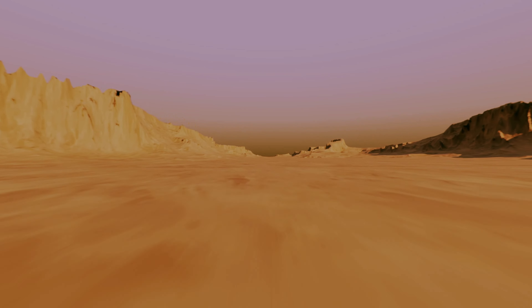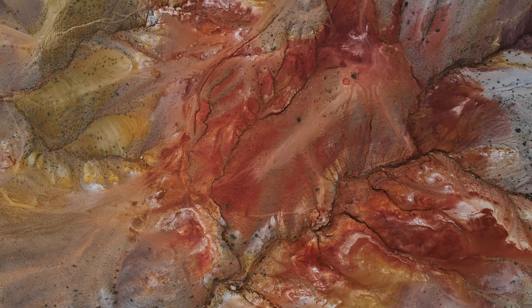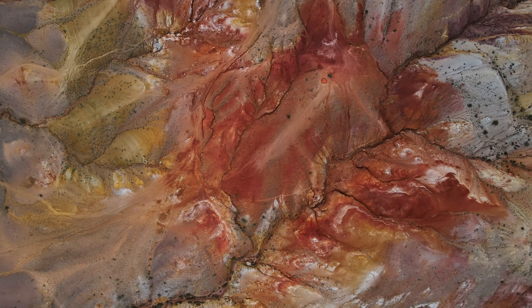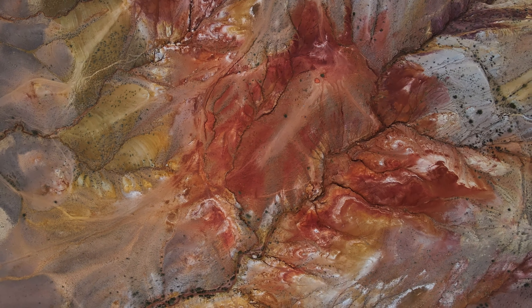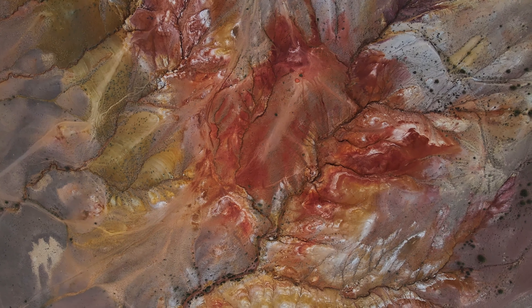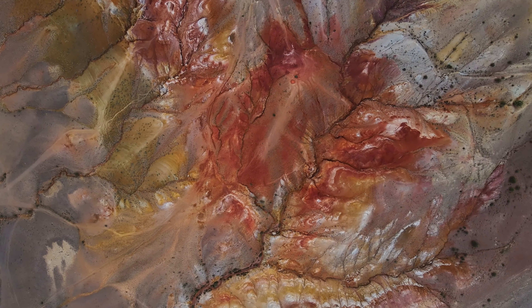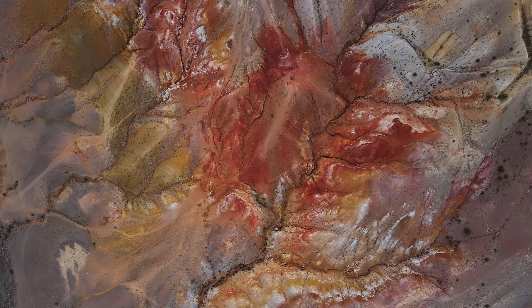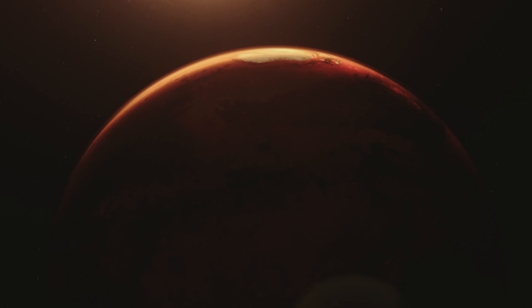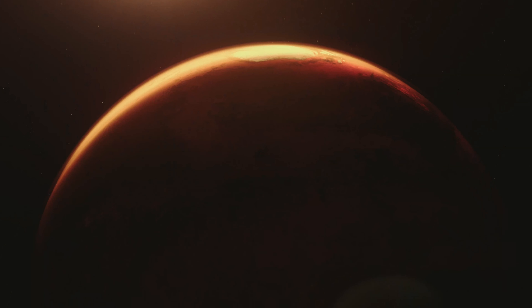The beauty of Mars is stark and otherworldly, offering landscapes and vistas that captivate both scientists and artists alike. Unlike the lush blues and greens of Earth, Mars presents a palette of dusky reds, oranges and butterscotch yellows that speak to its iron-rich soil and oxidized surface. Mars experiences massive global dust storms that can envelop the entire planet, creating an ethereal appearance as the red dust swirls in the thin atmosphere. Mars also hosts delicate cloud formations made of ice crystals, which can be seen floating above the surface.